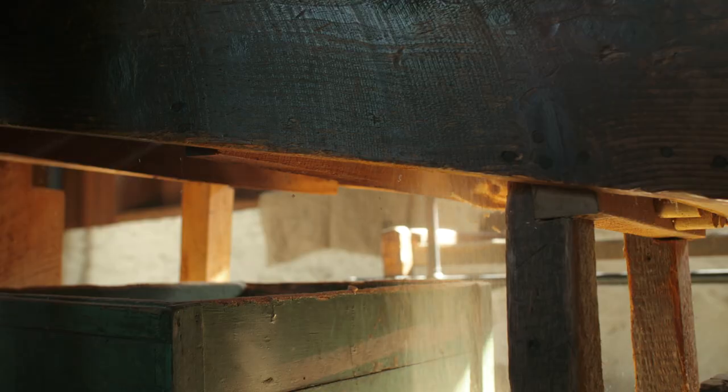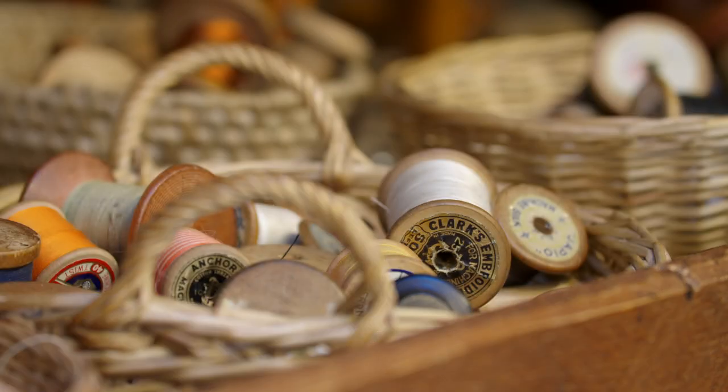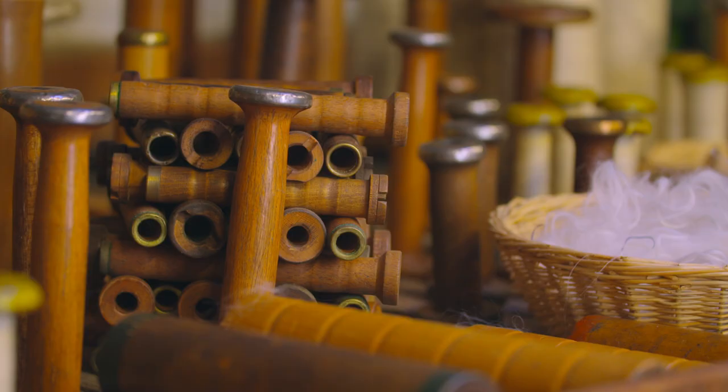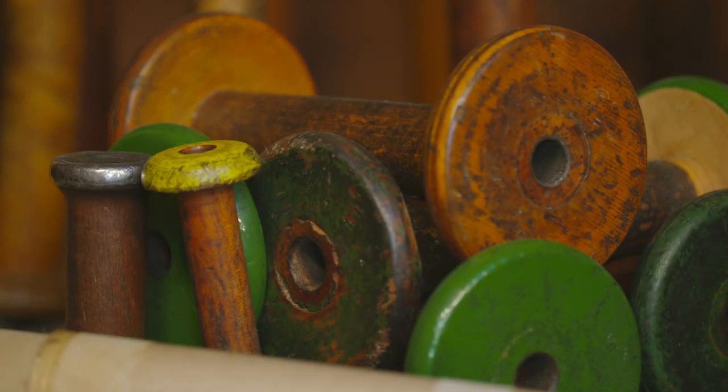This bobbin mill made over 260 different styles and shapes of bobbins. When the demand for bobbins declined, they diversified into lots of other products. They made loads of handles, croquet mallet heads and yo-yos — anything to survive.